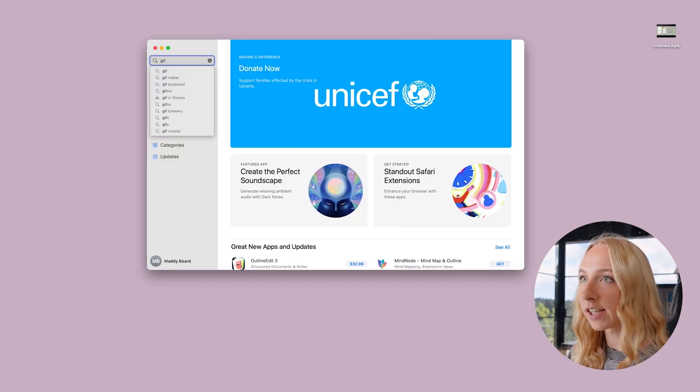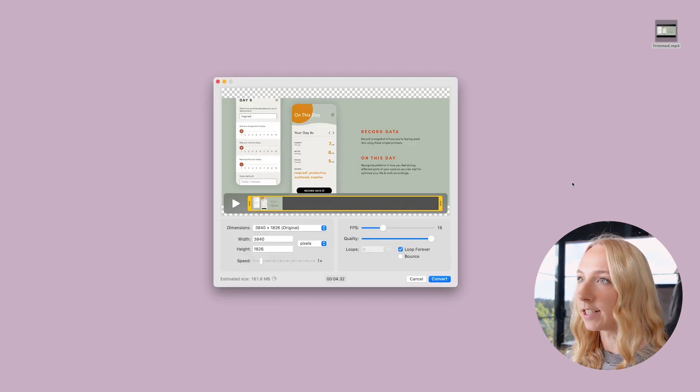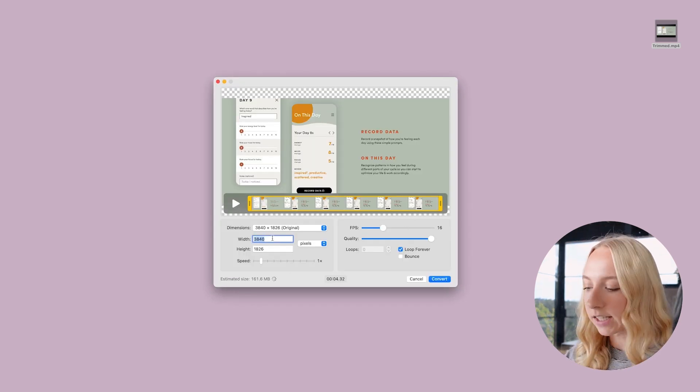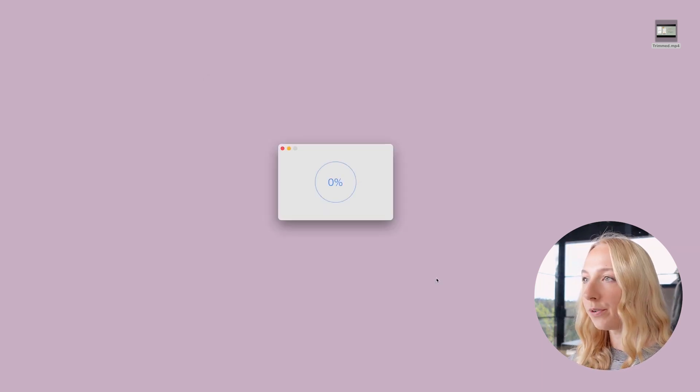Number six is GIFski, and I also have a video on that which I'll leave linked in the cards. It's basically just a way to turn an MP4 into a really high-quality but low file-size GIF. It is the best way by far that I've found to do this — I've tried a lot of other things and have three videos on this topic, and GIFski is my most recent and definitely the method I'd recommend. It's free in the App Store.